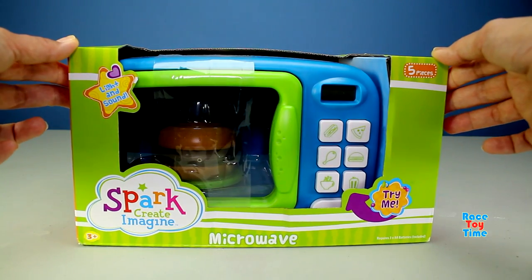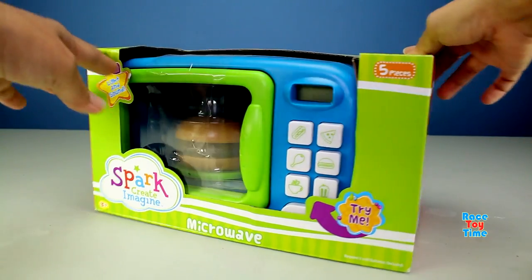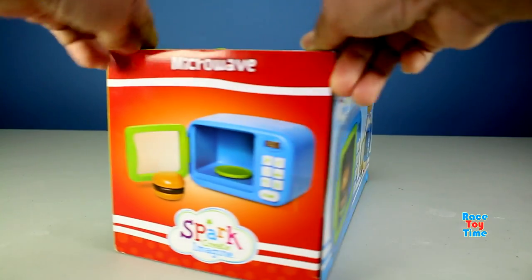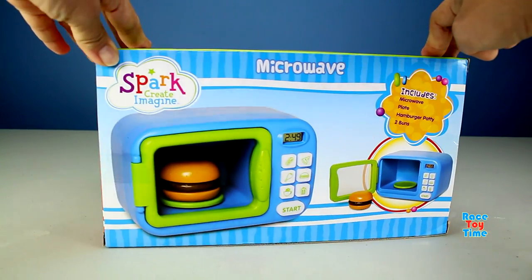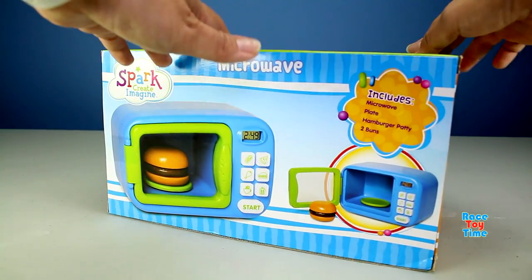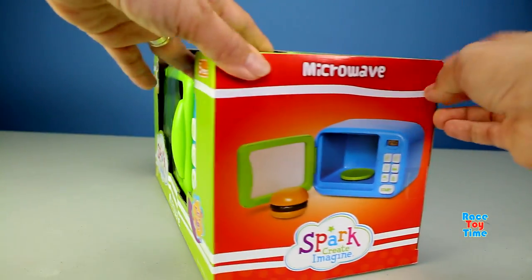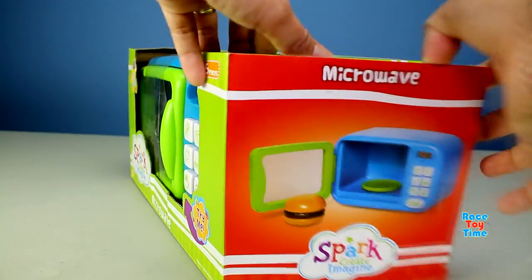Hey guys, Race Day Time here! Today I'm going to show you this toy microwave. This includes a plate, hamburger patty, and two buns. Okay, let's open up this box so we could try this.